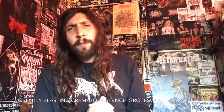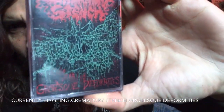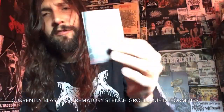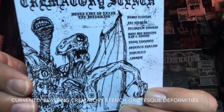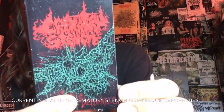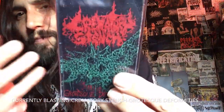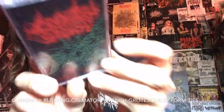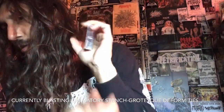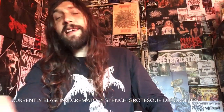Hey, what's up, it's Chanel, welcome to a new episode of Vital Vinyl Vlog. Today we're blasting Crematory Stench 'Grotesque Deformities' — the HeadSplit Records cassette version. I never grabbed this on wax, I don't know why, but I probably fucking should. So goddamn good — killer, filthy fucking death metal. One of my favorite modern-day death metal bands. Blood Harvest has the vinyl version.